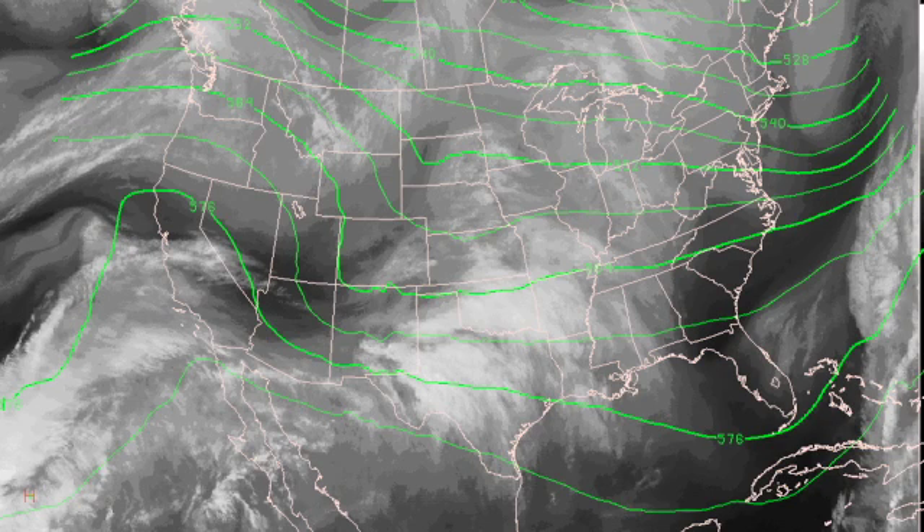In the meantime, we're watching the development of a storm system over the Texas panhandle, and in the upper atmosphere, we've got a nice trough coming into the New Mexico-West Texas area, and that will be helping to enhance that storm system as it dives into the Gulf of Mexico over the next couple of days.